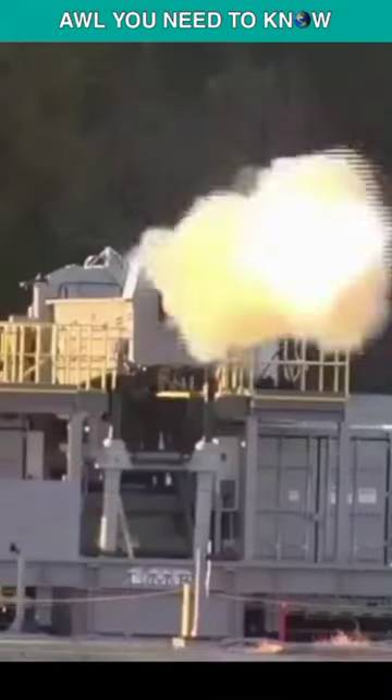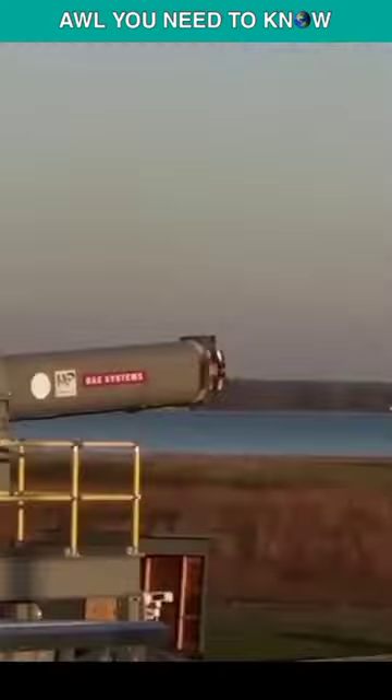There's also a problem though. You would need 25 megawatts of electricity to fire a railgun — each second.